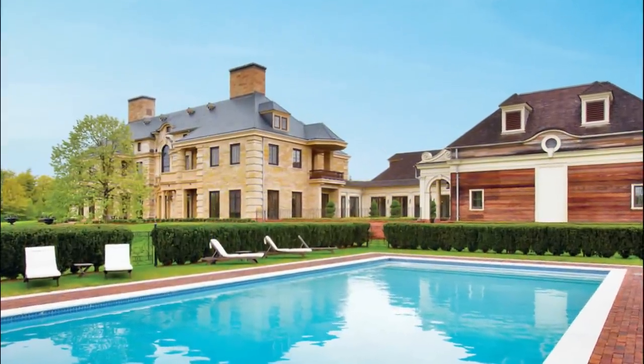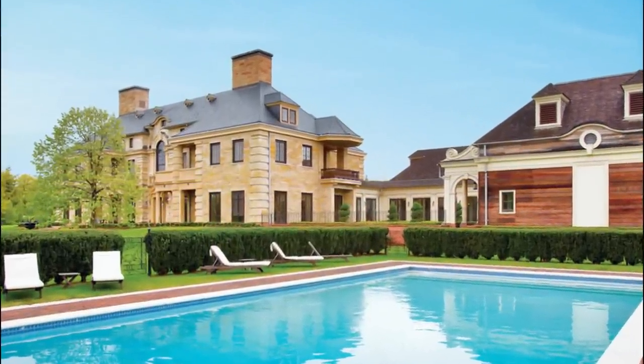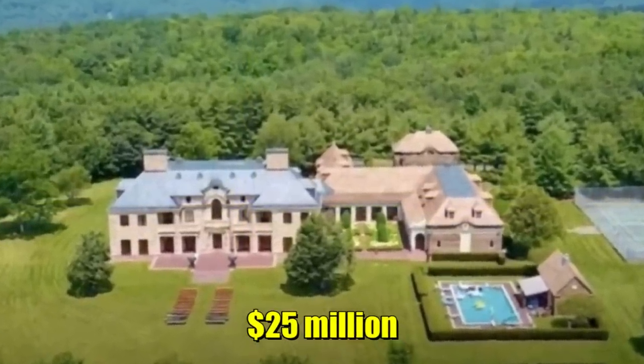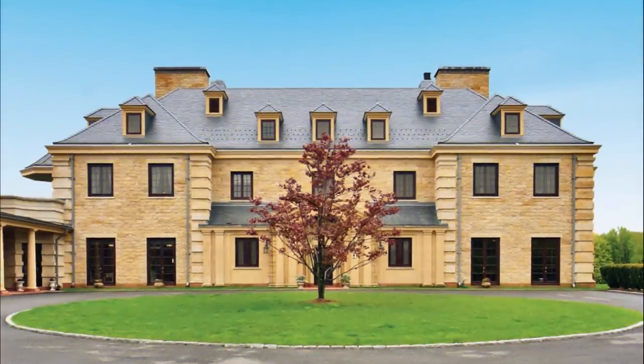He put his lavish Connecticut mansion, nestled in the middle of a rich grove and mountains, up for sale for $25 million. The Czech winner stayed at the top of the sport with 13 seasons among the top 10 in the world, according to the rankings of the ATP.